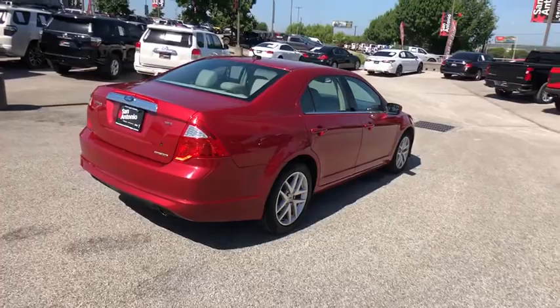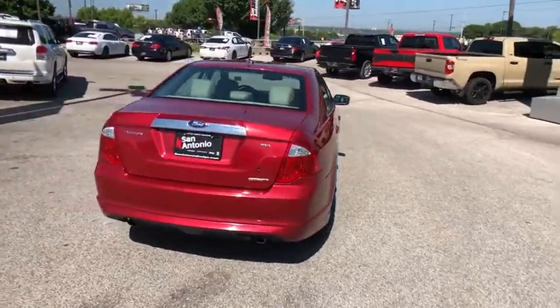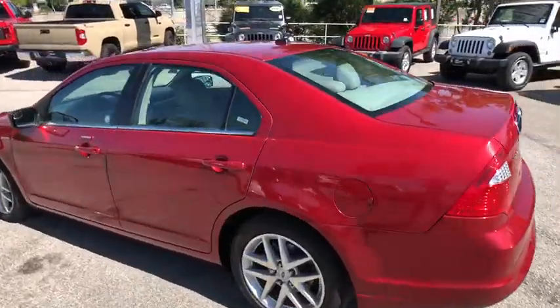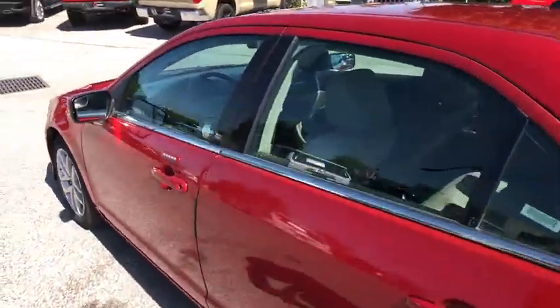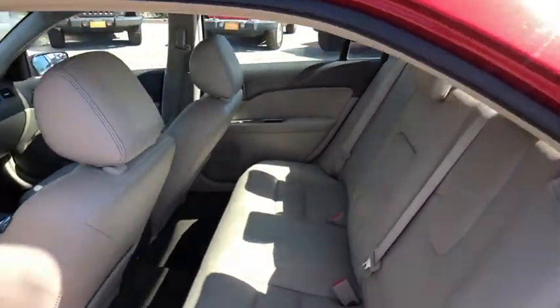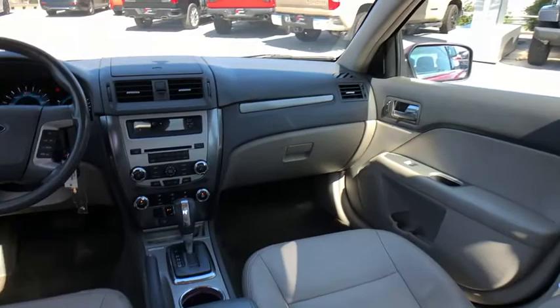Premium wheels, power passenger seat, traction control, leather-wrapped steering wheel, dual airbags, power steering, alloy wheels, four-wheel disc brakes, cruise control, center armrest, AM FM CD, MP3 radio, front-wheel drive, universal garage door opener.